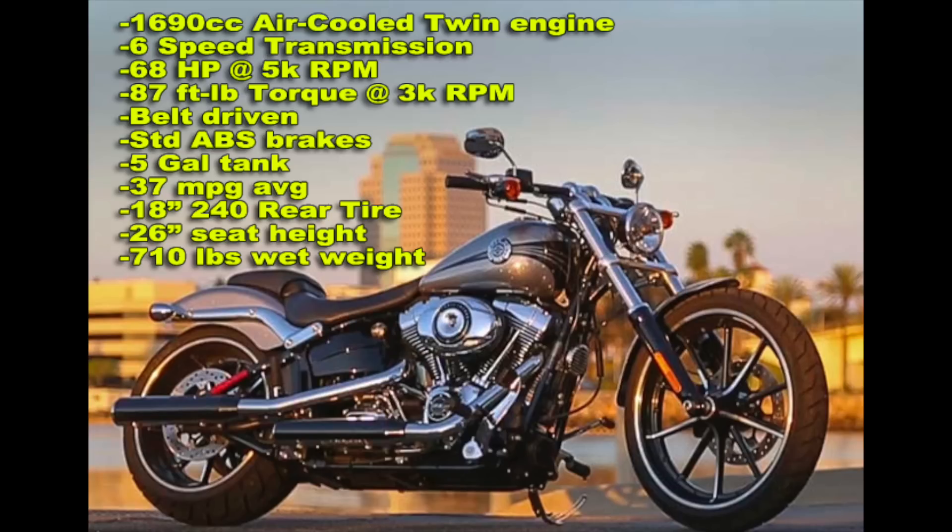I just want to give you some basic specs on this bike. A 1690cc air-cooled twin engine, 6-speed transmission, 68 horsepower at 5k RPM, 87 foot-pounds of torque at 3k RPM, belt-driven, standard ABS brakes, a 5-gallon tank, averages 37 miles per gallon, 18-inch 240 rear tire, 26-inch seat height, and 710 pounds wet.